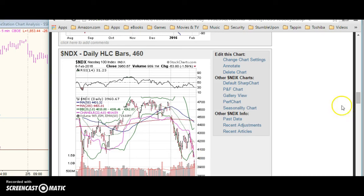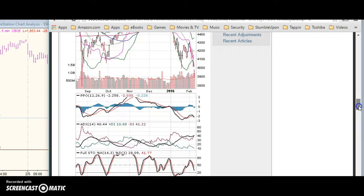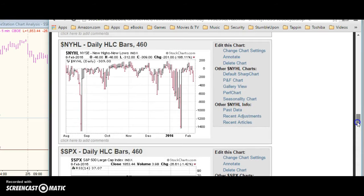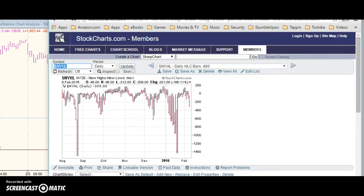Here's the NASDAQ hitting a new low that is diverging with the SPX, which didn't hit a new low. And as we're hitting these new lows, the number of stocks hitting new lows is drying up. It's a little cause for hope.